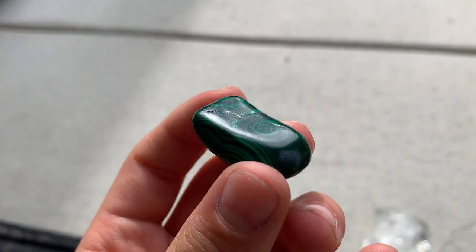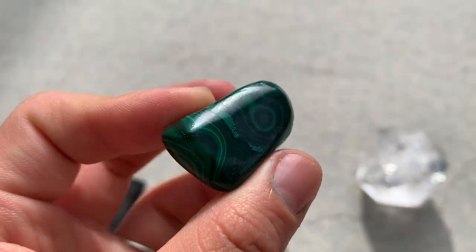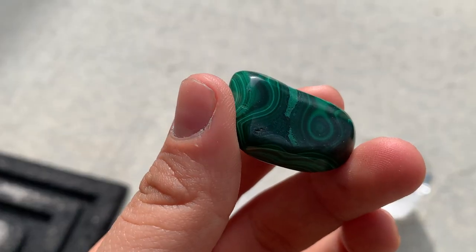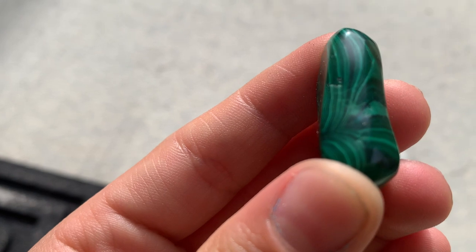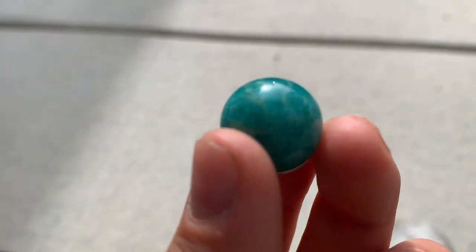I'm really excited about this one — malachite! I love malachite and I've never owned any. This is my first ever piece. Look at the little swirls, oh my goodness, they're adorable. I absolutely love this. Look at how pretty this piece is. Right away I can feel the vibes coming off of it, no joke. That's beautiful. I'm really excited to learn more about it — soon a malachite video will come.